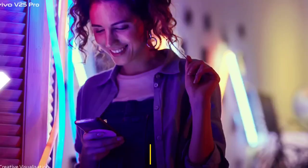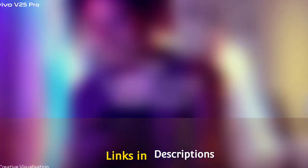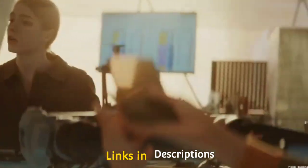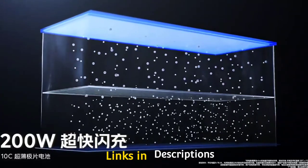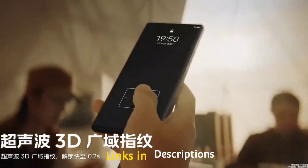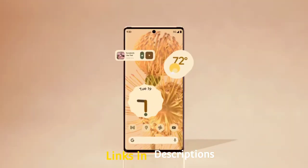Curved edge smartphone displays used to be exclusive to Samsung at the start, but now they are more common and we see these swanky screens on phones from many other manufacturers. You might argue that these curved edges don't add any real value to the core functionality, but they look enchanting and have passed the test of time. We have also witnessed waterfall curved display phones with steeper curves. In this video I am going to show you 5 amazing latest and best phones with curved edge displays.